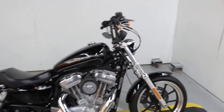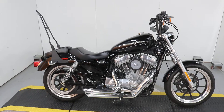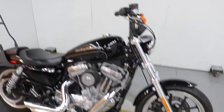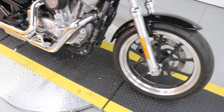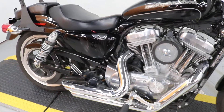3,858 miles on a 2017 Sportster 883 Low. Don't see too many of these around — I haven't had one here in a while, now that they don't make the Lows anymore.